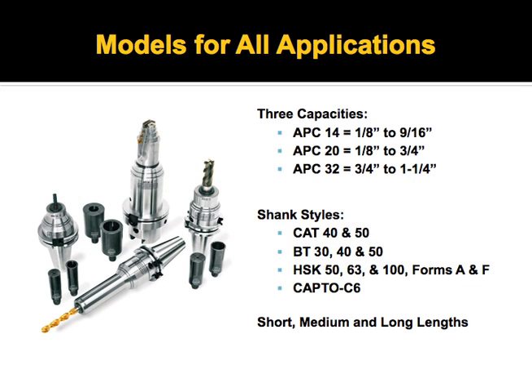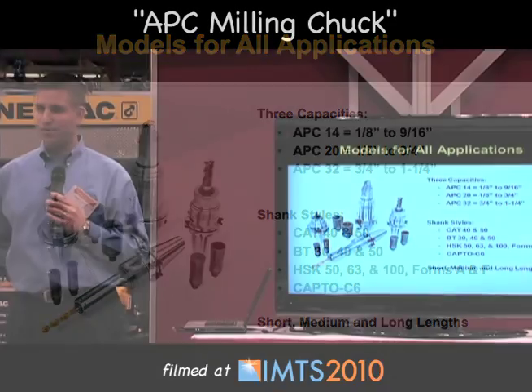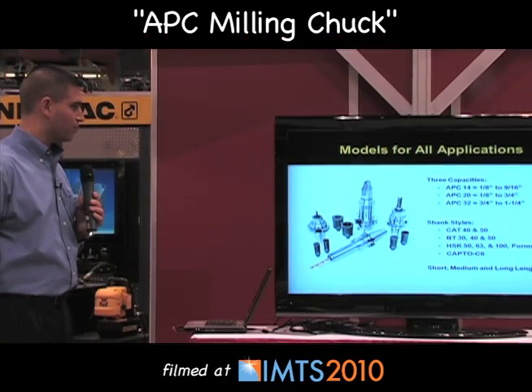Three different capacities are available: the APC 14, which is 1/8 to 9/16 inch or 14mm capacity; the 20 series which is 1/8 to 3/4 inch; and the 32 which is 3/4 to 1-1/4 inch. There are a myriad of shank styles available — CAT taper, BT taper, HSK, CAPTO, and other European forms as well.